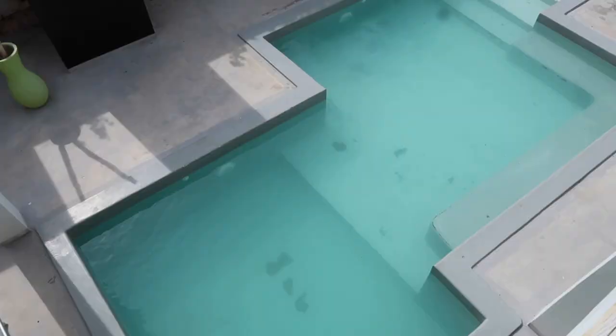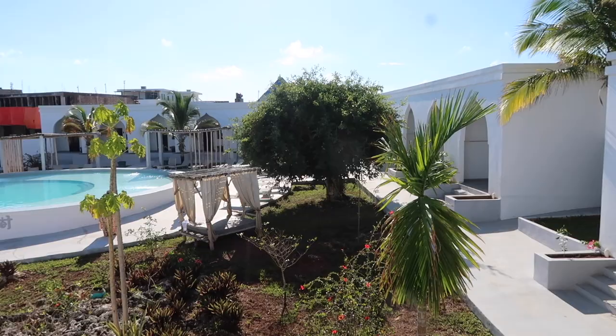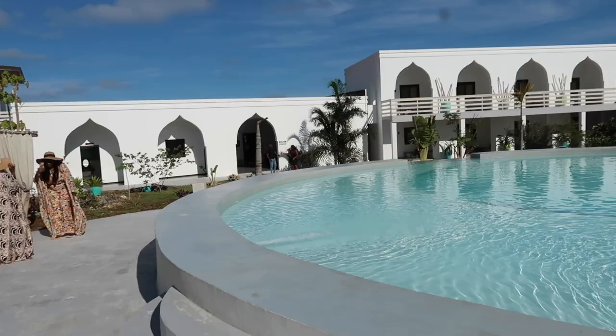This is the swimming pool behind my room, and this is the view of my room. Here we have the lovely pool area. The pool area is very calm, serene, and also very large.